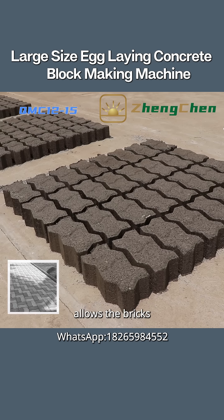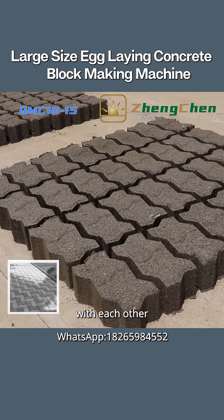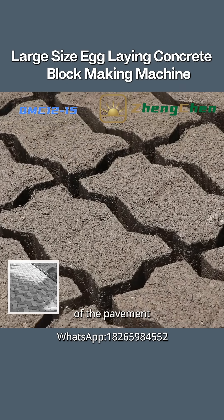The zigzag design allows the bricks to interlock and lock with each other, thus ensuring the flatness and stability of the pavement.